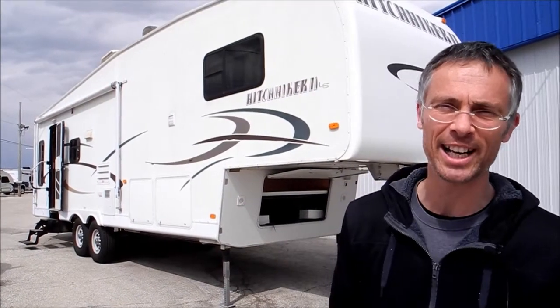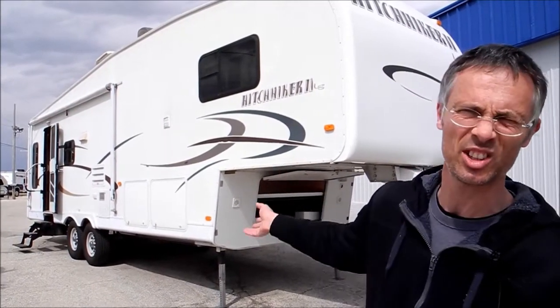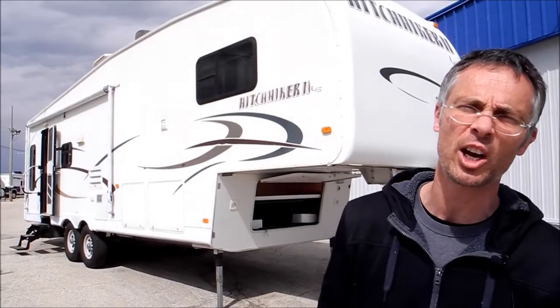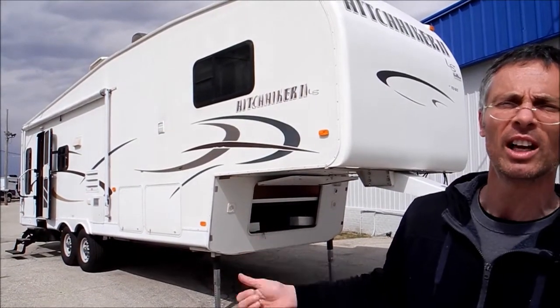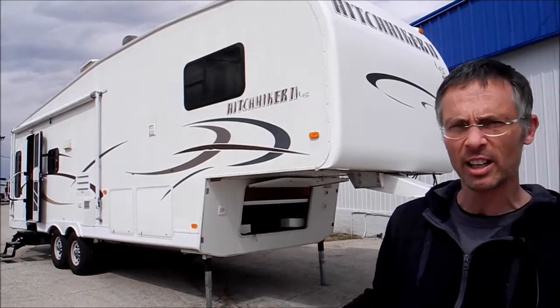Hi, I'm Steve, and I'm with I-94 RV. This is a 2004 Hitchhiker by New Way. This is the 30.5 model — it's got two slides and it's about 9,500 pounds.